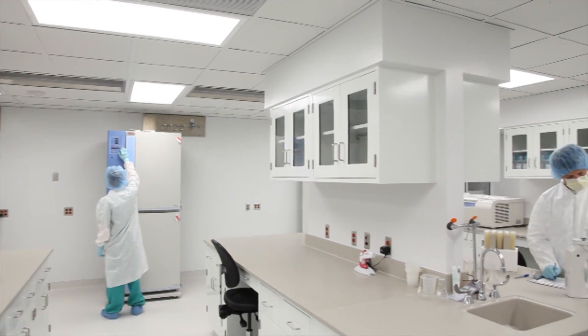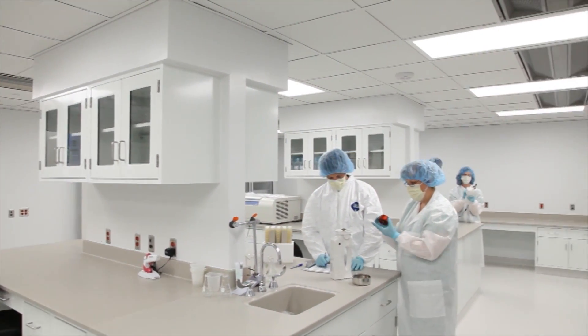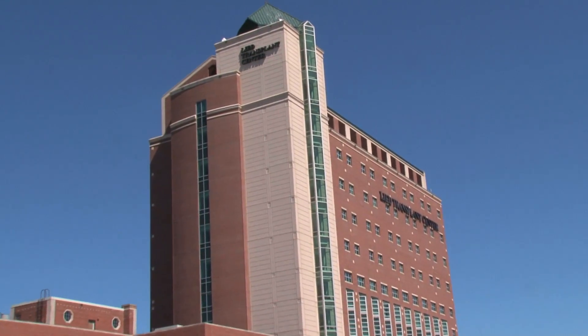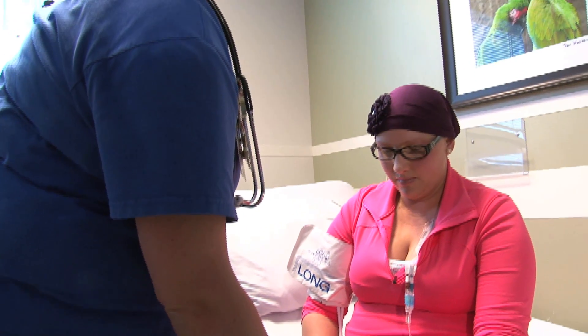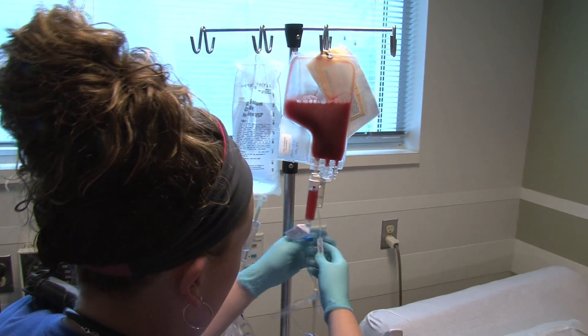Processing takes about two weeks, then the cells are shipped back. In the meantime, patients receive some chemotherapy to fight the cancer. Then they receive an infusion of their own modified T-cells that can now recognize their own lymphoma and fight it.